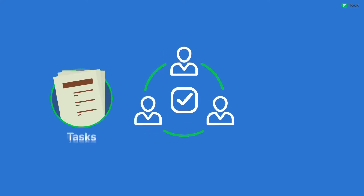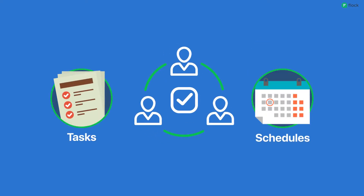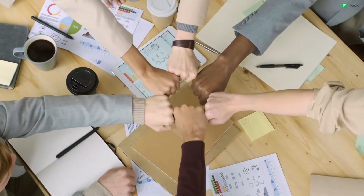With the Shared To Do's app, you can manage your team's tasks and schedules all in one place. So no more wasting time and energy in following up on tasks and deadlines. Simply focus on the big picture.